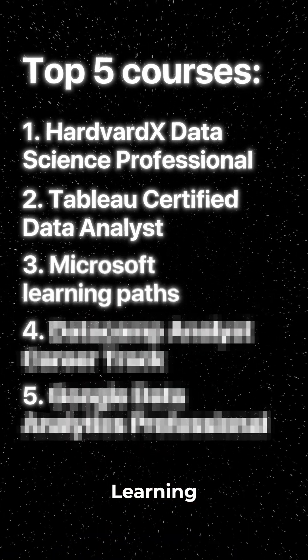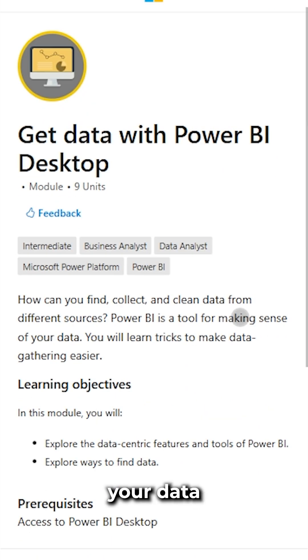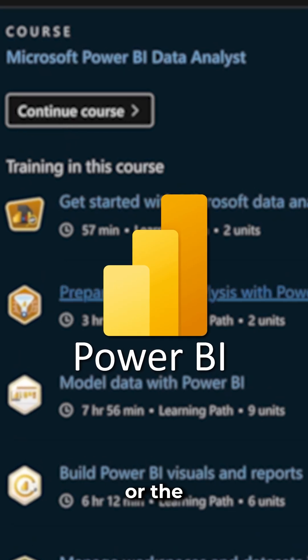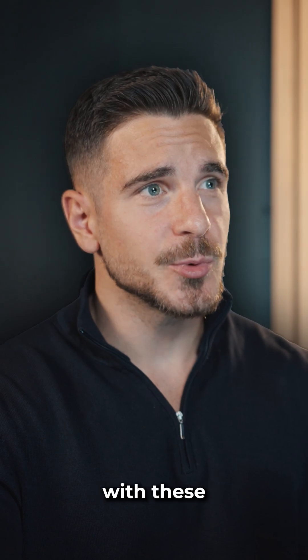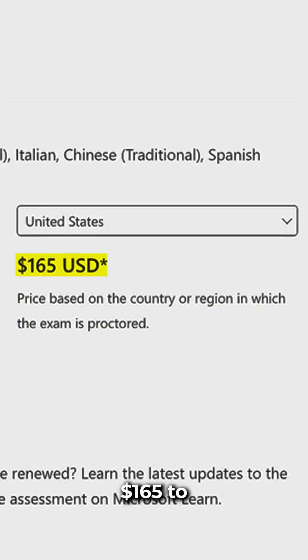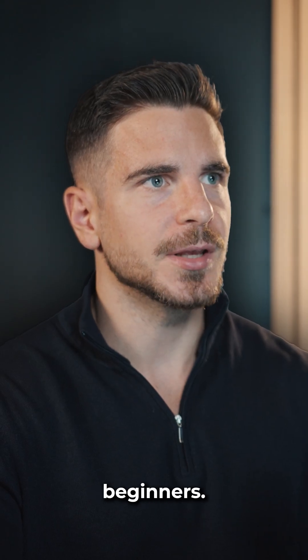After that we have the Microsoft Learning Paths. There are numerous courses and exams you can take to level up your data analyst skills, like the PL-300 if you want to get good with Power BI, or the DP-300 if you want to get good with Azure and SQL. Data analysts with these certificates on their resume are highly in demand, but the exam costs $165 and can be a bit too theoretical for beginners.